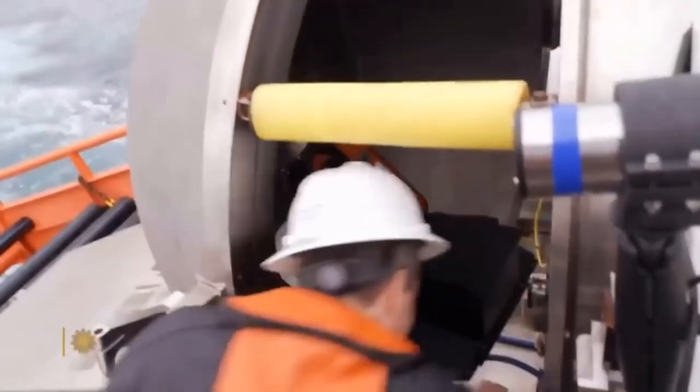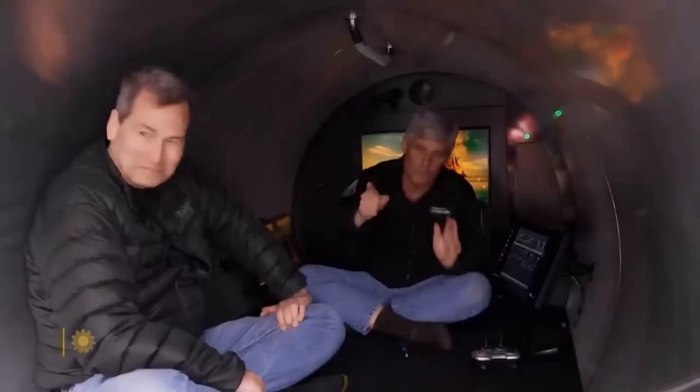Oh-ho! Take your shoes off — that's customary, okay. Wow! Inside, the sub has about as much room as a minivan.